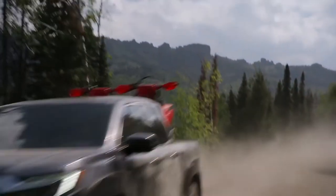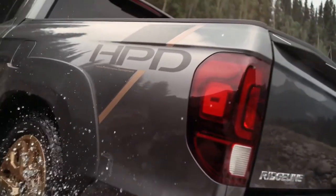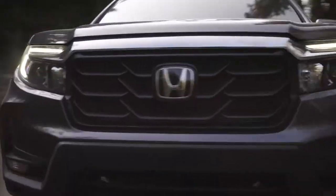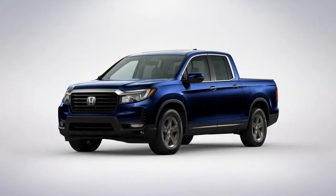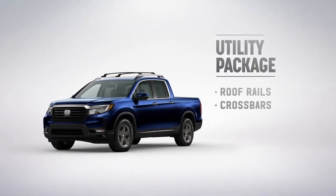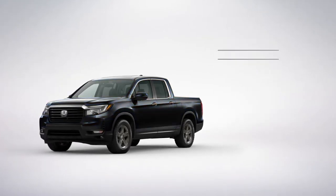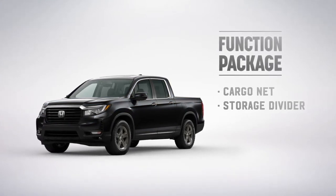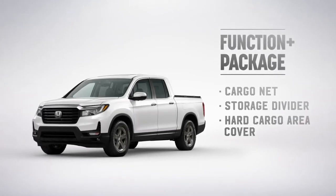The Honda accessory folks have gone all out to raise this truck's versatility factor. The aggressively styled Honda Performance Development Package raises the Ridgeline's rugged appeal with fender flares, a unique grille, bronze wheels, HPD decals, and HPD badging. The Ridgeline can also be equipped with the PPO Utility Package, which adds roof rails and crossbars to increase carrying capacity, along with running boards. And with the PPO Function Package, a cargo net and storage divider increase this remarkable pickup's ability to carry smaller items.